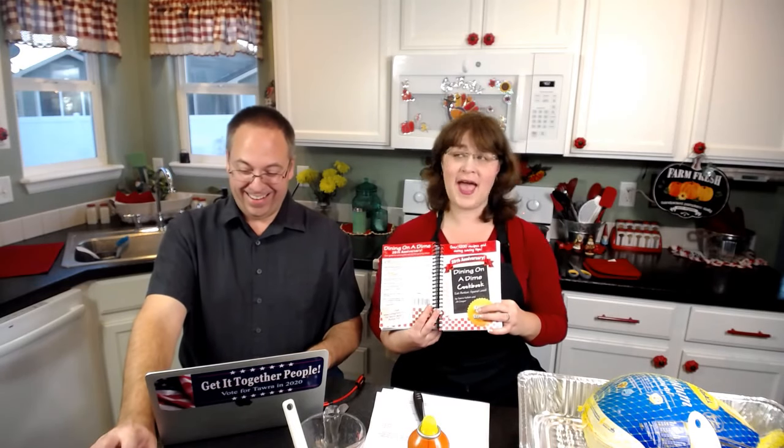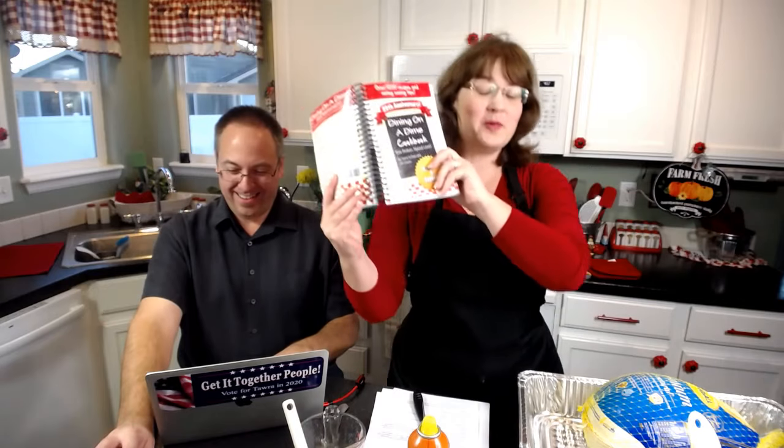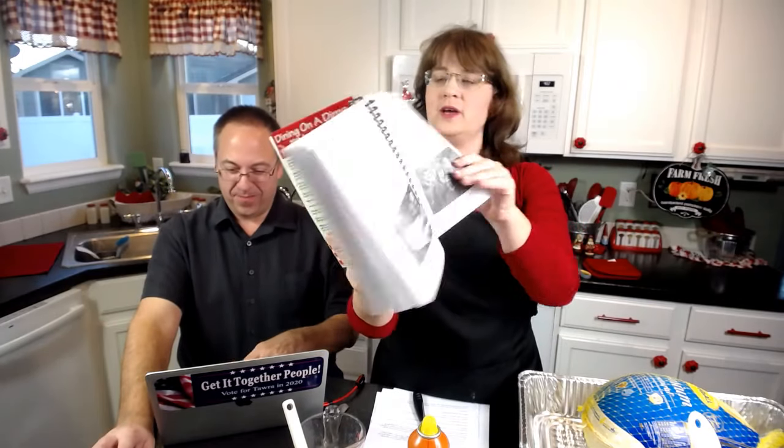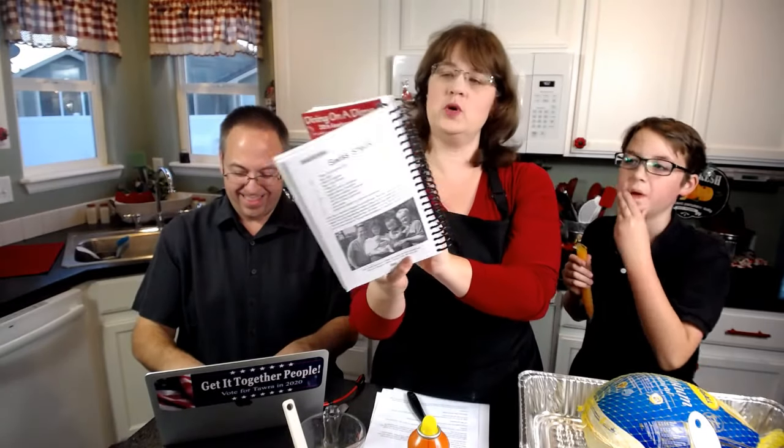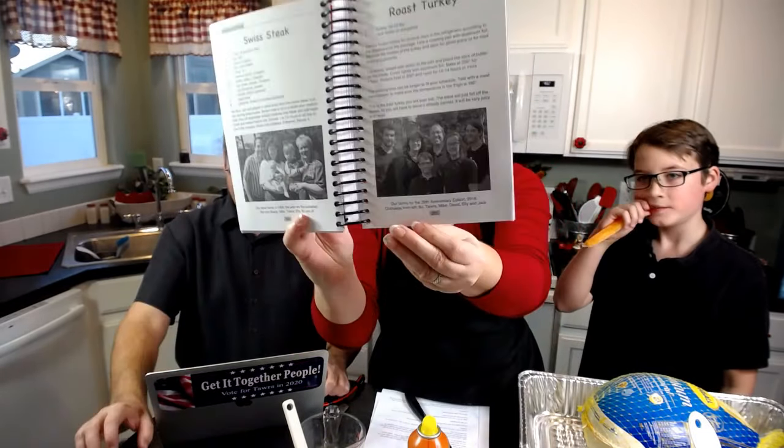Hello, I am Tara from livingonadime.com — we are livingonadime to grow rich at livingonadime.com. Today we are making from our Dieting on a Dime cookbook our roast turkey recipe, two ingredient roast turkey on page 251.